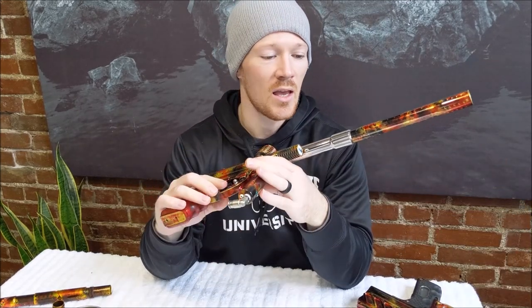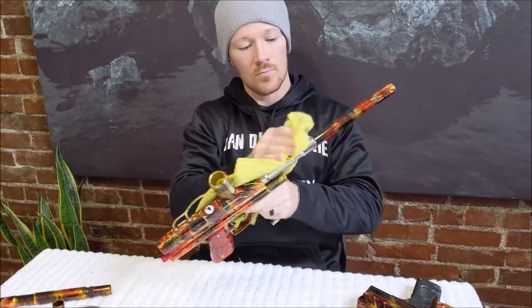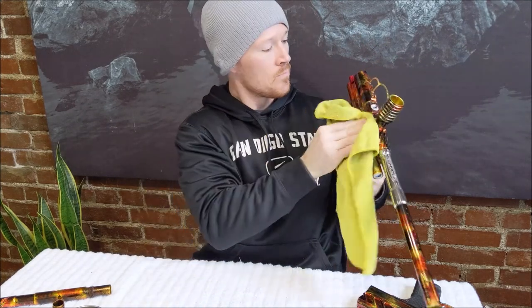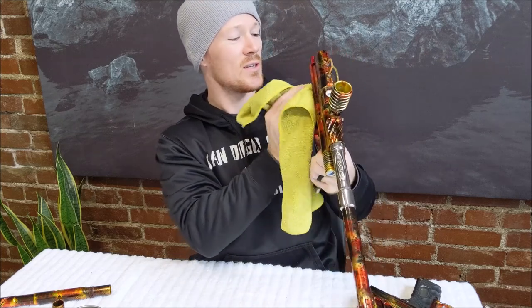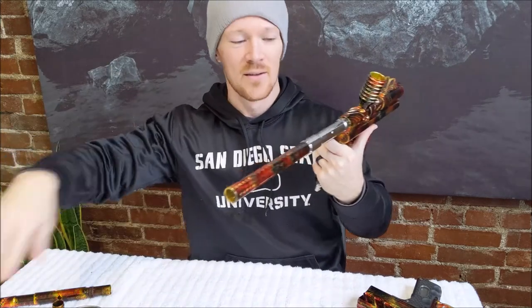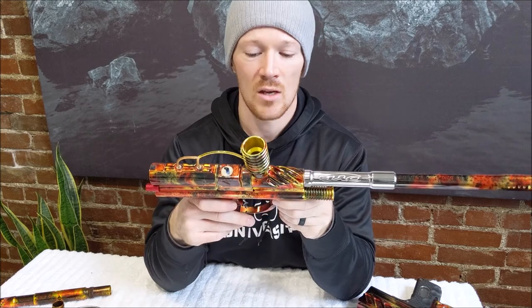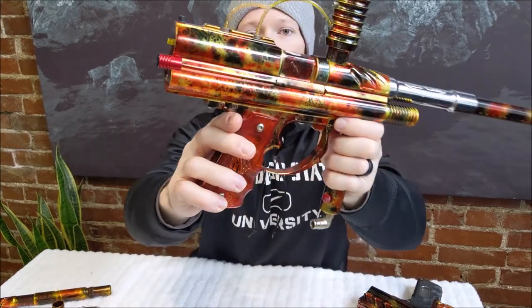The anodizing on these things just shines. Let me get this thing polished up a little bit. You kids with all your new space guns — it's unfortunate that you don't get to hold and truly appreciate the anodizing on these old guns. It's just like a sheet of glass. It's unreal.